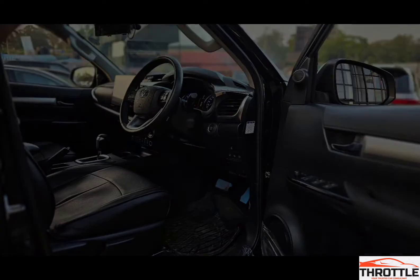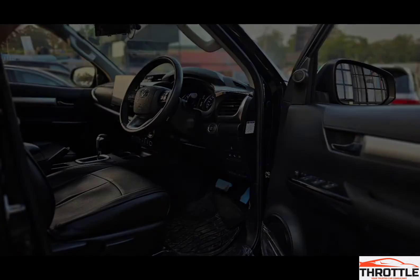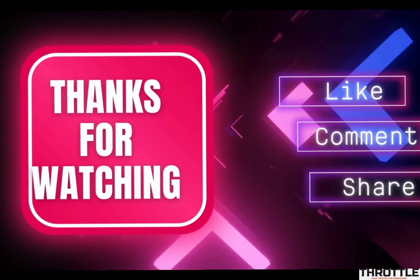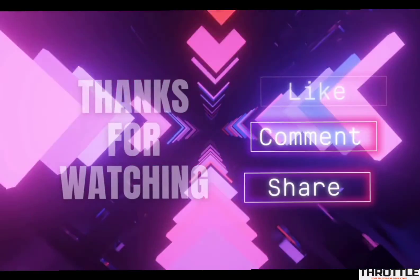But power is just half the story. The real magic happens when you look at its torque ratings. With a maximum torque output of 343Nm, it's got the pulling power to haul heavy loads with ease. And it's all thanks to its advanced turbocharging technology — this system uses a variable geometry turbocharger to boost performance.